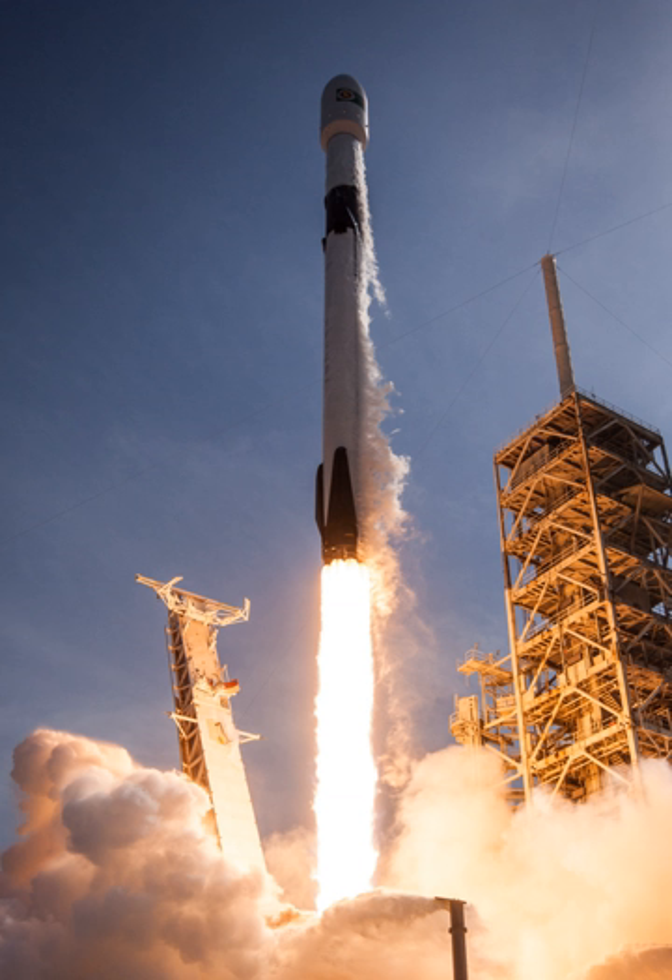On the June 25, 2017 mission carrying the second batch of 10 Iridium NEXT satellites, aluminum grid fins were replaced by titanium versions to improve control authority and better cope with heat during re-entry.